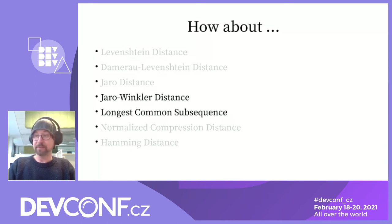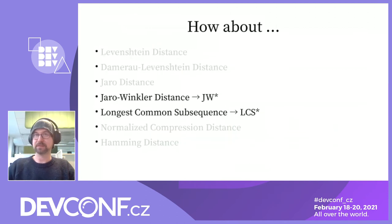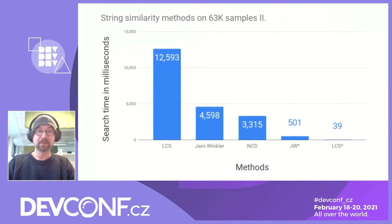To be honest, I have not chosen those algorithms randomly because they were used in Red Hat for specific projects. Here I will use substitutes JW-star and OCS-star. Before I talk about the specific optimizations those projects have taken, let's take a look at how fast they have become compared to their unoptimized counterparts. There's a huge drop in search time in both projects — JW-star down to half a second and OCS-star down to 39 milliseconds. Although OCS-star seems to be the clear winner, let's talk about JW-star's optimization first.